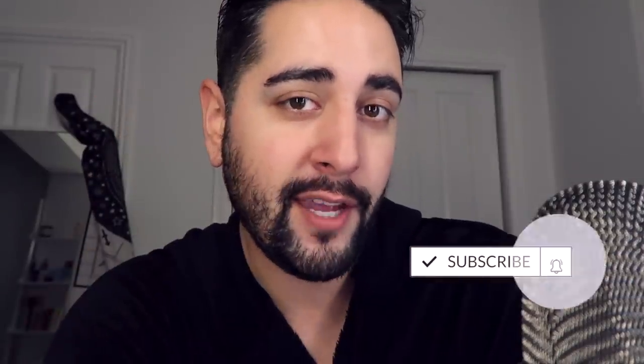Hello everybody, welcome back to my channel where we talk about skincare, grooming, and sometimes hair. So if that sounds like your thing, make sure you are subscribed.